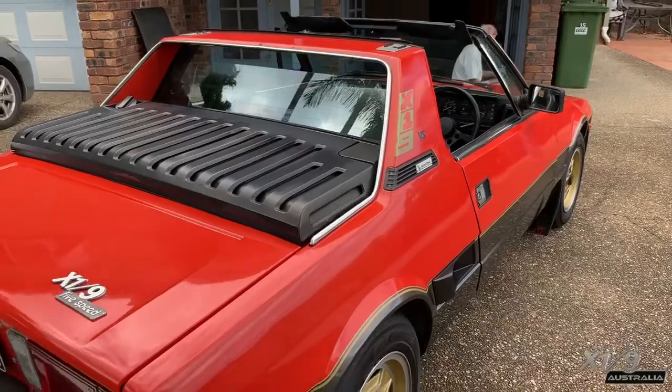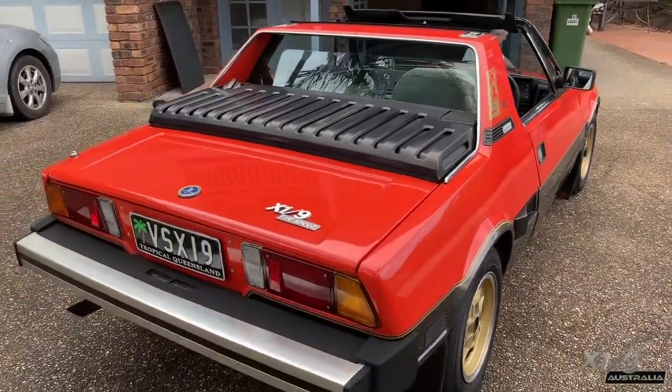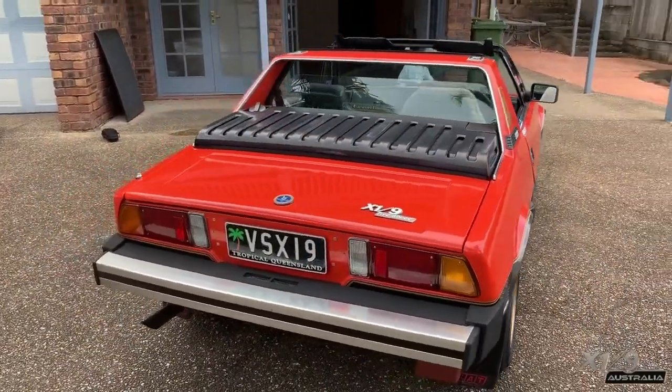I'd like to thank Neil for letting me look over his VS Bertone X-19. It was a pleasure meeting him and seeing his car.